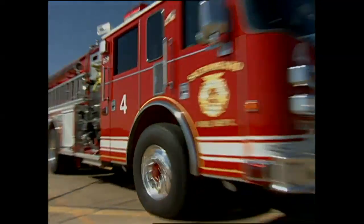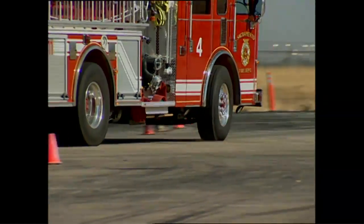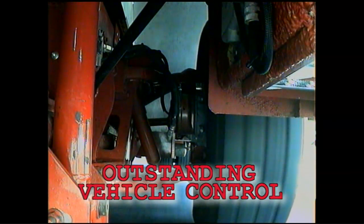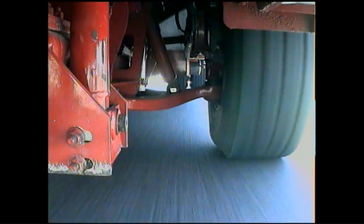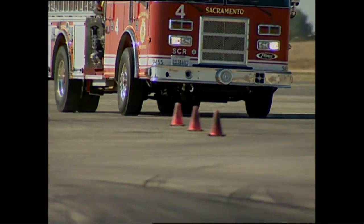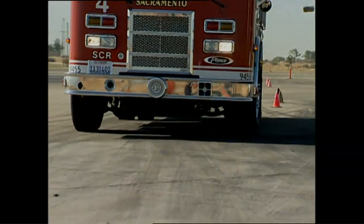Today, Pierce is the only fire apparatus manufacturer in North America to offer independent front suspension on its custom chassis. The TAK-4 system delivers outstanding vehicle control with up to 10 inches of suspension travel. Road events such as potholes, railroad tracks, speed bumps, and crowned intersections are more easily negotiated. The system keeps tires on track for improved handling and performance. Lower spring rates and independent wheel travel reduce wheel shock and feedback, delivering superior road feel and improved driver confidence.